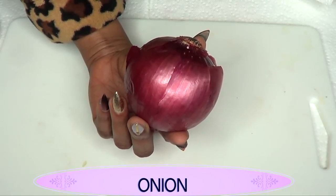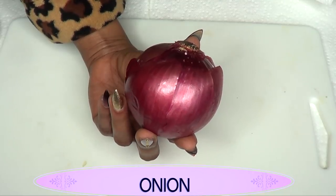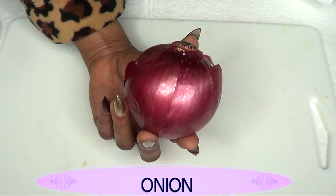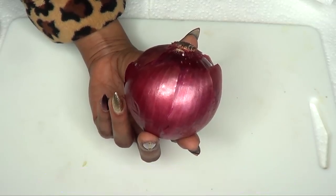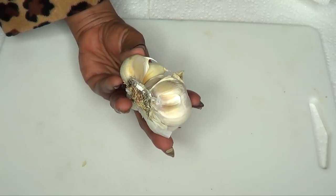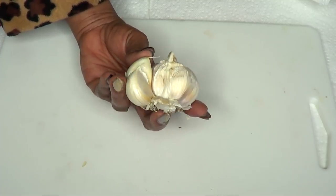Our next ingredient is onion. Onion helps to grow the hair by boosting the level of antioxidant enzymes. The enzymes help decompose hydrogen peroxide. Onion helps to nourish your hair follicles with its rich content of sulfur.